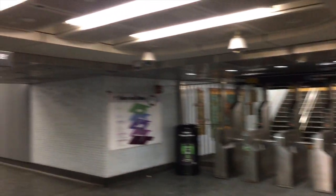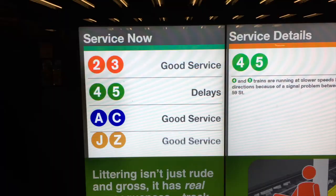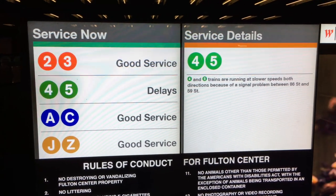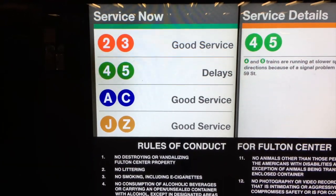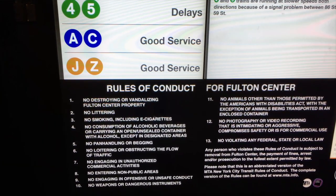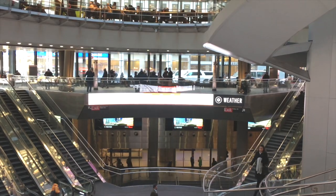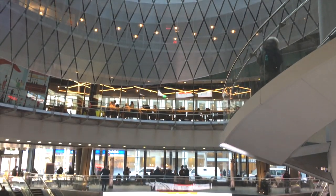If it says downtown to Brooklyn, chances are you're in the wrong spot. If it's not the R and W, the other trains shown here — the 2, 3, 4, 5, A, C, J, Z — you walk all the way through a long, kind of interesting underpass. Just as the signs say, when you're walking around you'll see them — they're overhead — and at the end of your walk you'll come to Fulton Center.